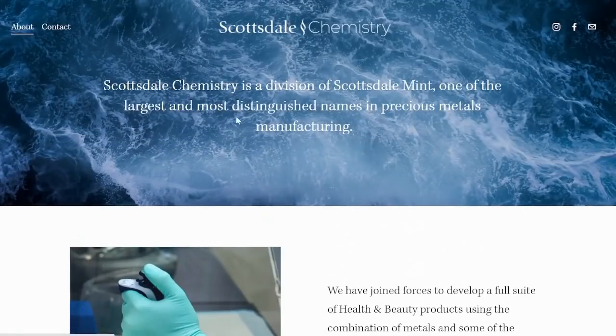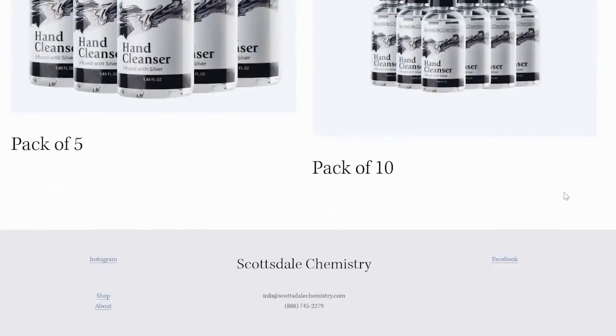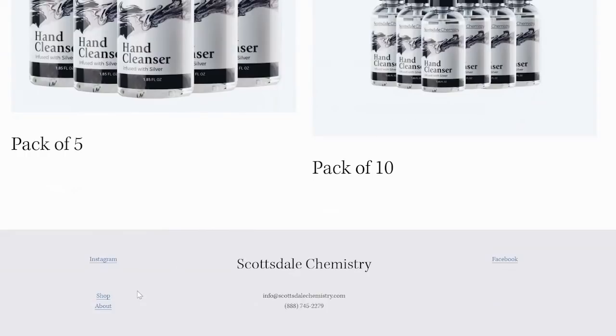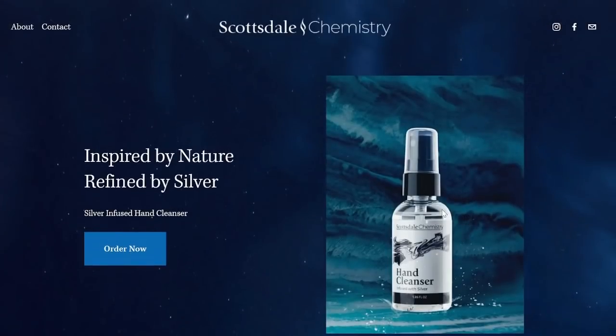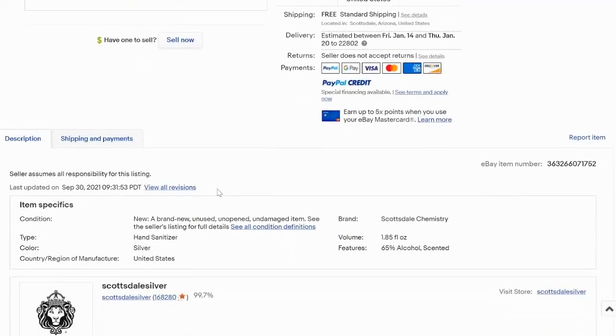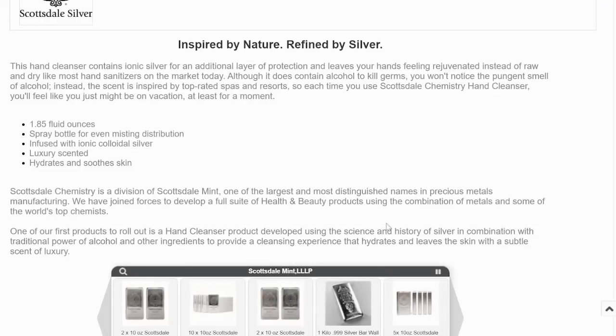So there it is. Do you think this is a good idea for Scottsdale Mint to be a part of? They are just now getting involved in this and will be expanding to other products. I find it quite intriguing and interesting that they are offering hand sanitizer first. Only time will tell if they will get involved in maybe clothing infused with silver — we've seen that. My guess is there are probably other hand sanitizers out there that have silver in them as well. From the eBay page, it says they are 1.85 fluid ounces in a spray bottle for even misting distribution. It's got ionic colloidal silver — that's how it's infused in there.